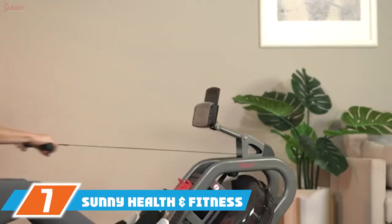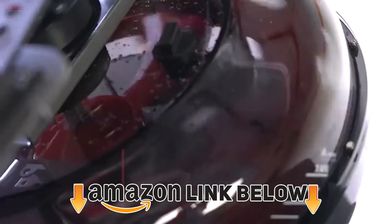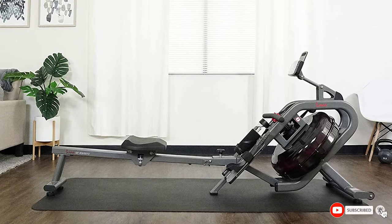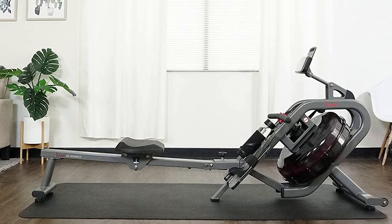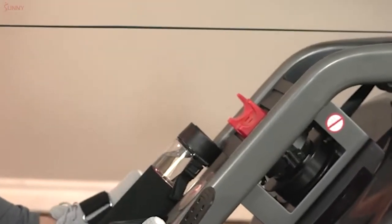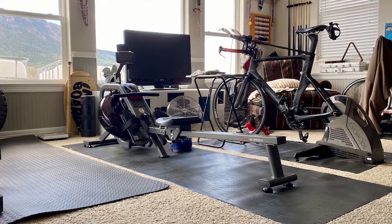At number seven, we have the Sunny Health and Fitness Phantom Hydro. This inclined tank water rower is a little more expensive than the Obsidian Surge but is still an affordable option. The tank is set at 60 degrees and features 16 hydro blades to offer the most realistic resistance. Its heavy-duty frame can withstand users weighing up to 300 pounds.